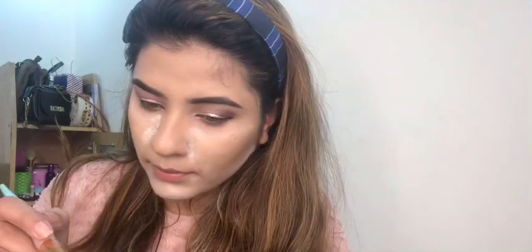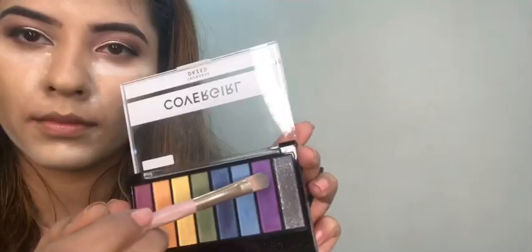It's time for setting the T-zone area with translucent powder. I am using Kat Von D's translucent powder on my face. Now I am using the Cover Girl palette for contouring.